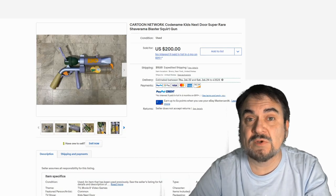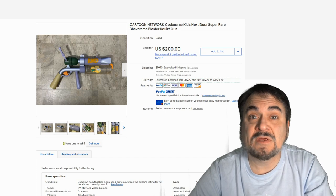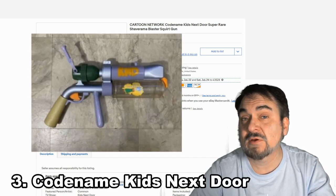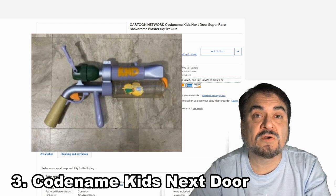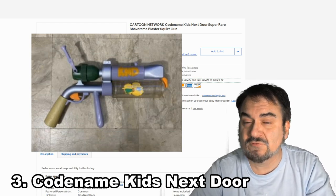Here's another one tied to an animated series from the 90s, 2000 era. This is from Codename: Kid Next Door, a very popular cartoon back in the day. Our kids watched it. This one went for $200. It looks just like one of the guns used in the TV series itself.